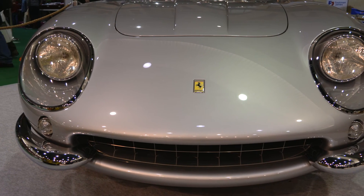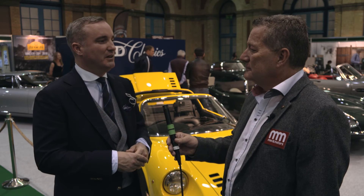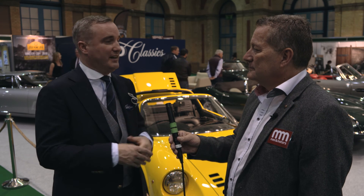Half a million to three million plus is the kind of price range we're looking at for a lot of these cars. Are you getting any serious buyers coming to the show? Yeah, absolutely. We know a lot of the collectors that have been here, but we've met some new people as well, and there's new people coming into the market all the time, and we'd like a piece of that action.